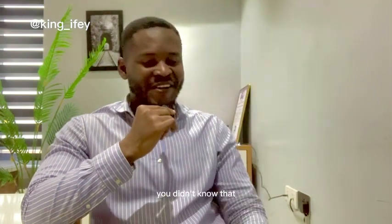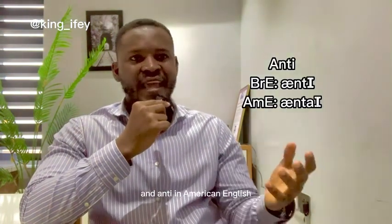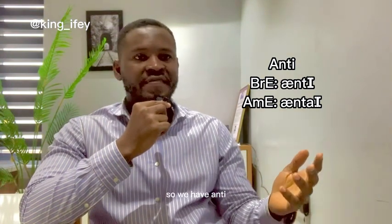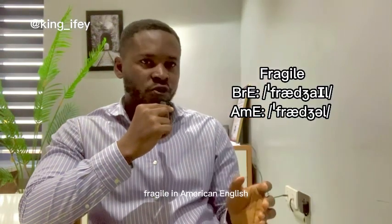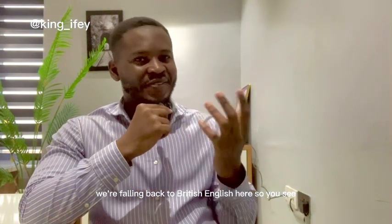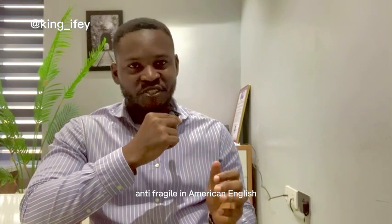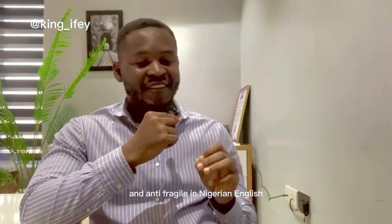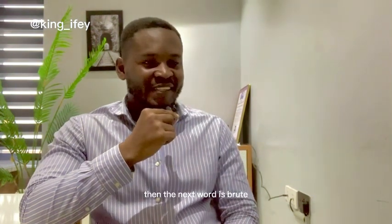The next word is 'anti' — in British English 'anti,' in American English 'anti.' Then 'fragile': in British English 'fragile,' in American English 'fragile,' and in Nigerian English 'fragile.' So it's 'anti-fragile' in British English, 'anti-fragile' in American English, and 'anti-fragile' in Nigerian English.